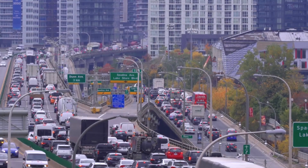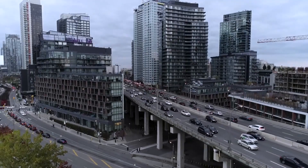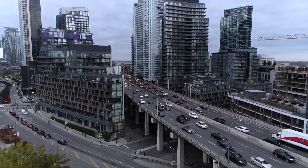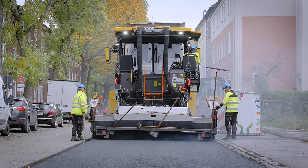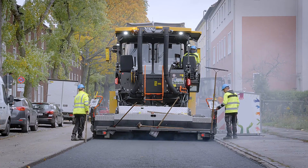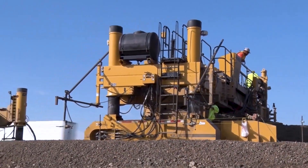Roads are more than just pathways. They are lifelines of trade and growth, reflecting the economic strength of any nation. In the construction industry, building and maintaining roads is one of the most important undertakings. Road construction relies on some of the most powerful and fascinating machines ever built.